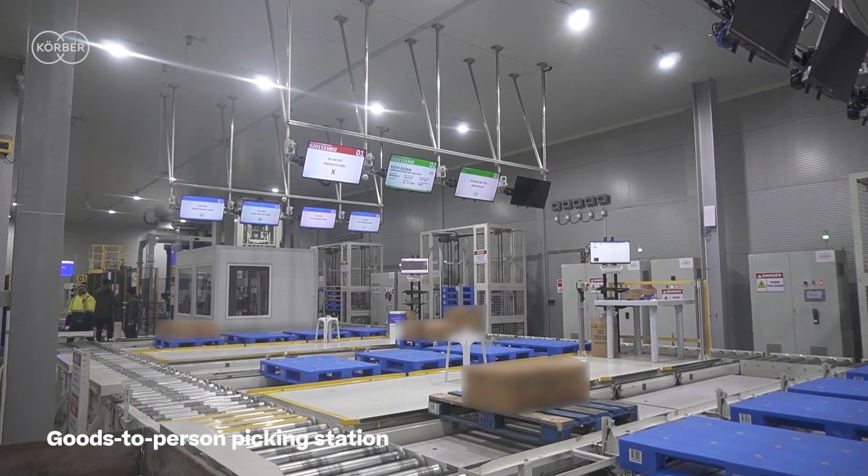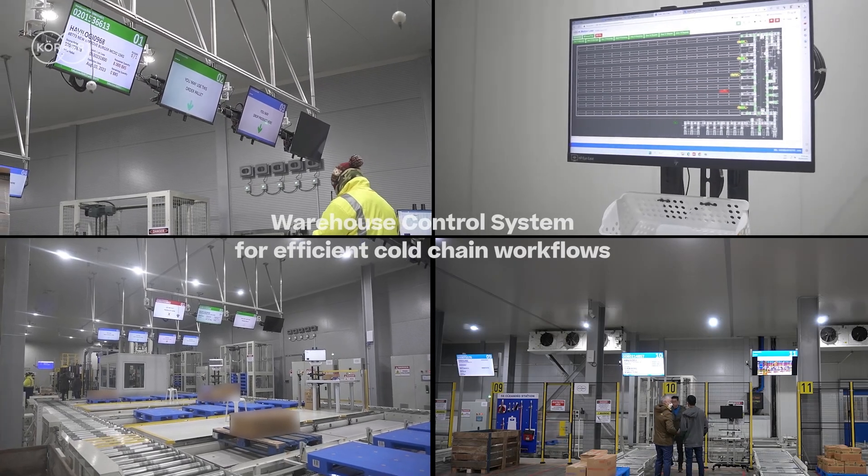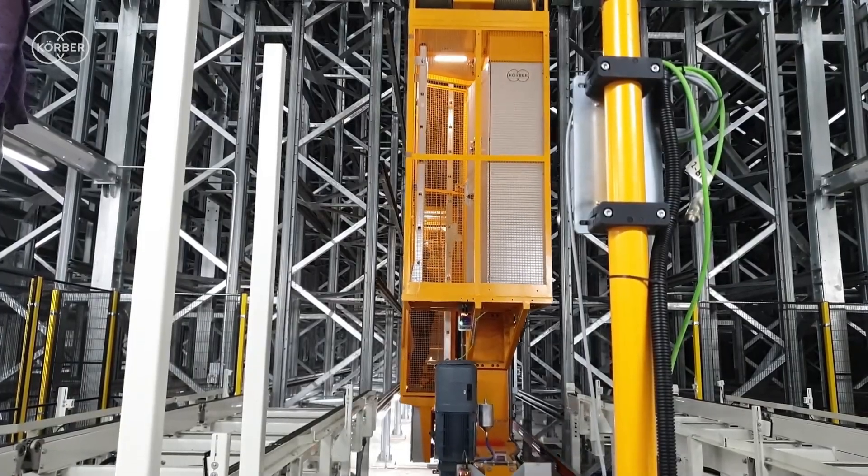The entire system is controlled by Kerber's Warehouse Control System, WCS, which integrates with our SAP HANA system and helps in the smooth execution of orders.